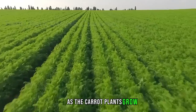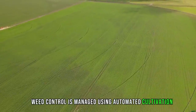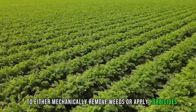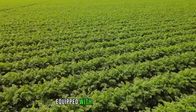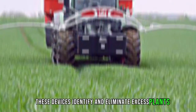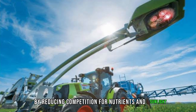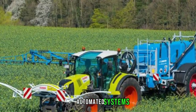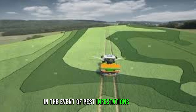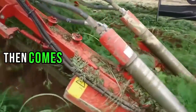As the carrot plants grow, various automated processes are implemented for their maintenance. Weed control is managed using automated cultivation equipment or herbicide applicators, which steer between carrot rows to either mechanically remove weeds or apply herbicides. Thinning machines equipped with cameras and sensors identify and eliminate excess plants, ensuring the desired spacing and reducing competition for nutrients and sunlight. Automated systems such as drones equipped with sensors monitor crop health, and in the event of pest infestations or diseases, automated sprayers apply targeted treatments.